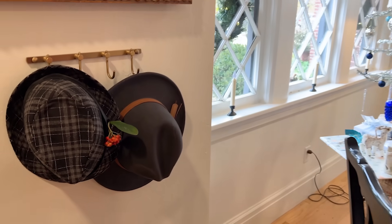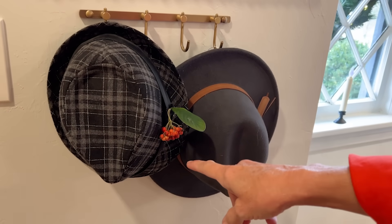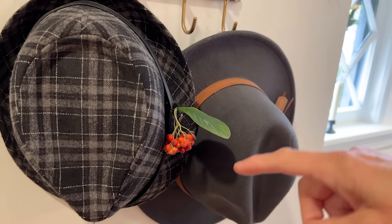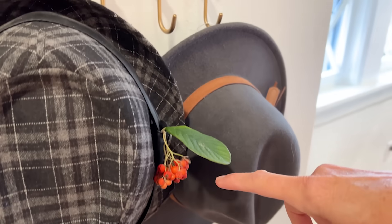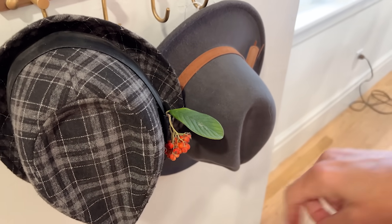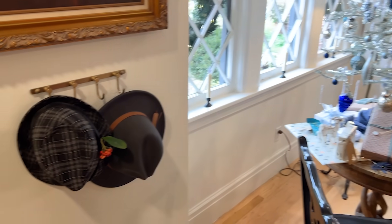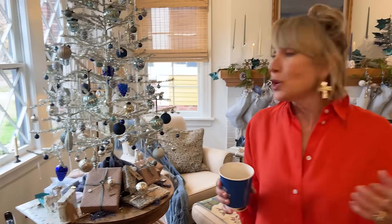All of my vignettes kind of tell a little story. So the story here is, if you hear Frank Sinatra playing in the background, Frank may have come in, he may have hung up his hat, he may have put a little jaunty berry or something in the ribbon around his hat. So to me, every vignette is something of a story.